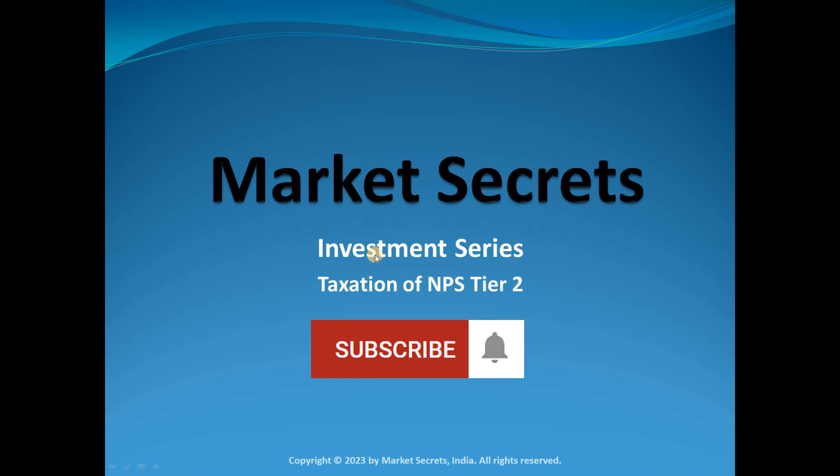Market Secrets has recently launched the Algo Traders Program (ATP). If you are interested in learning end-to-end algo trading, use the link in the description to learn more about ATP. With that, let's jump into today's session on taxation of NPS Tier 2 account.